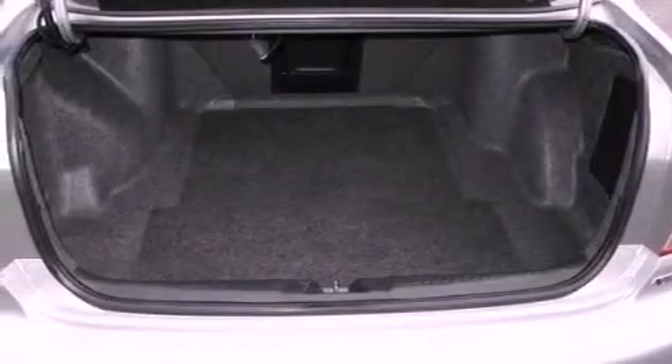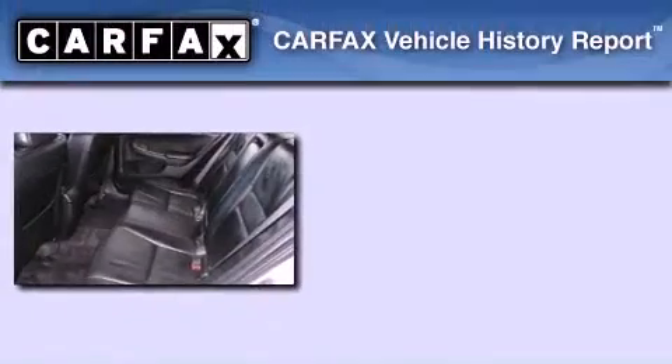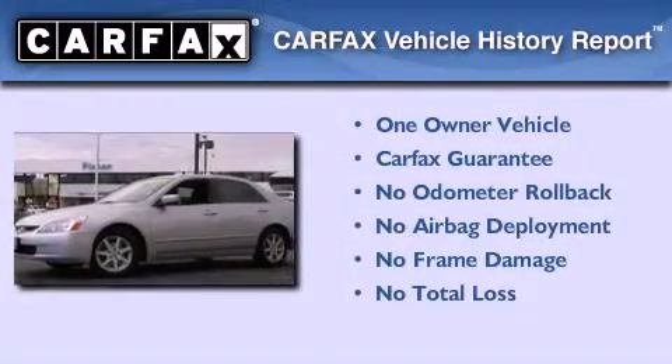With an EPA estimated rating of 30 miles per gallon on the highway, fuel efficiency is still high on the list of priorities. This Honda has had only one owner, and it qualifies for the Carfax Buyback Guarantee.